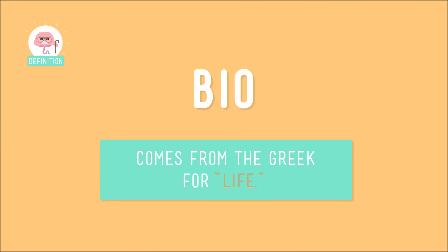Living things do need to eat though, and all living things are part of another one of Earth's spheres: the biosphere. Bio is Greek for life, and like geo, you've probably heard it before in words like biology, the study of life.